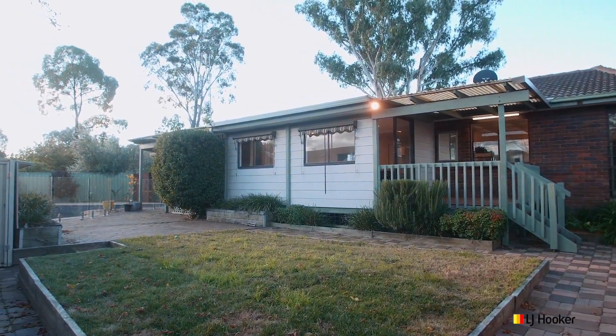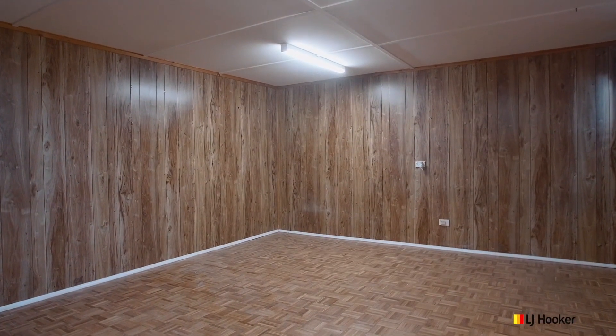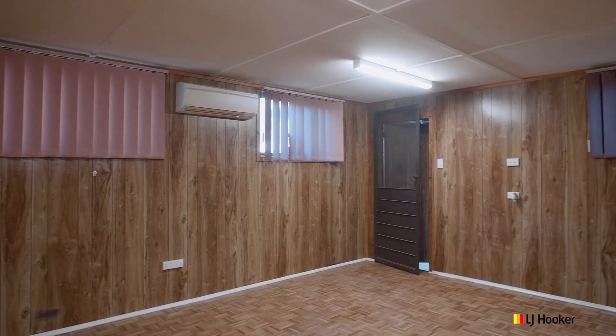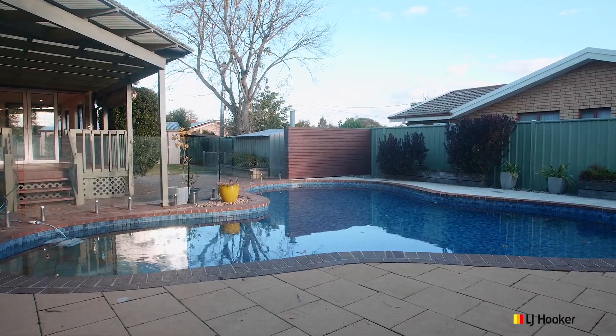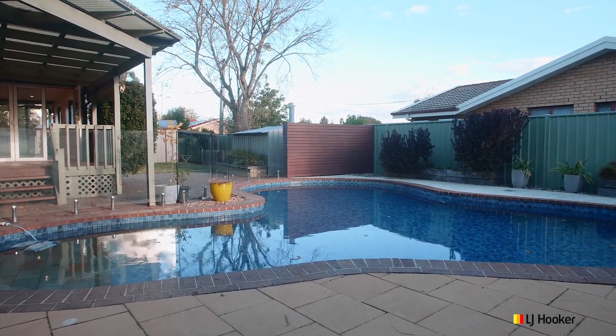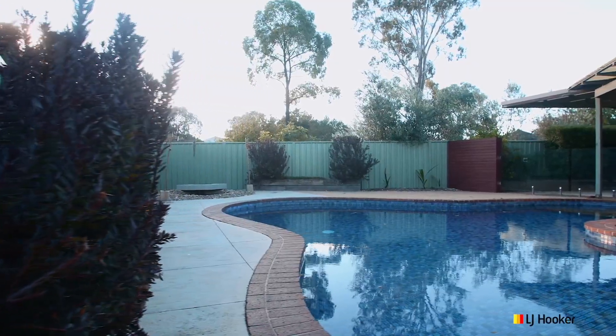8 Cataract Street comes with some great extras - a huge studio that could be just about anything you want, and of course a beautiful sparkling in-ground pool that the family and friends are just going to love.